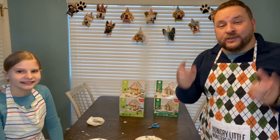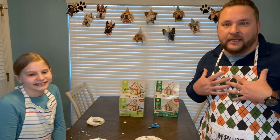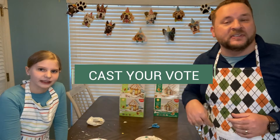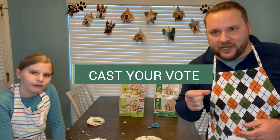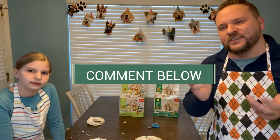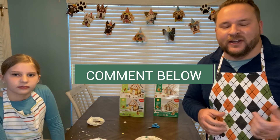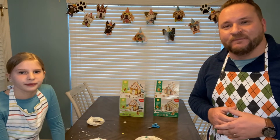All right friends, now it is your turn. Nora has done her house and I've done my far superior house, and you now have the choice to vote. Down in the comments of this video, put an N for Nora or a T for Todd — whichever house you think is the most creative and most encapsulates the spirit of Christmas. We'll post a winner in a couple of days. Thank you so much for watching and we will catch you next time — bye bye!